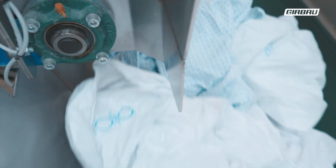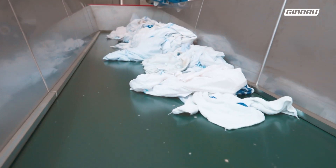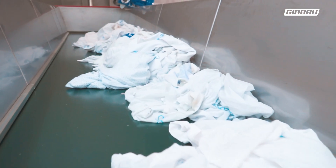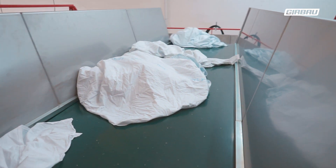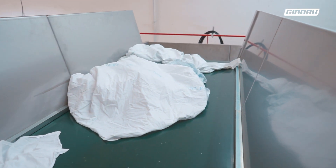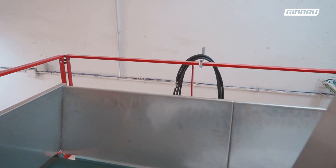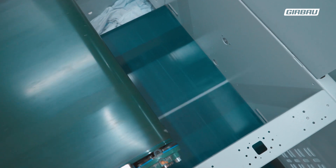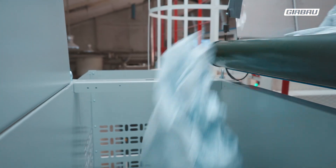This conveyor belt carries the soiled linen that arrives at the laundry from hospitals. These clothes contain blood and other substances characteristic of the healthcare sector, and therefore manual sorting becomes a hard, unhygienic and even dangerous process for the laundry operator's health. Among other benefits, SORTEC eliminates the need for operators to come into direct contact with all these soiled clothes that must be separated before the washing process begins.